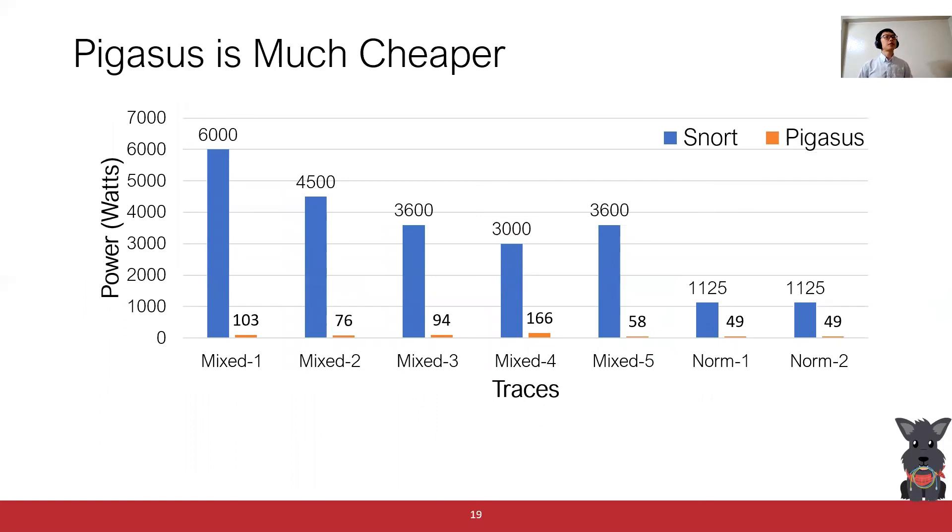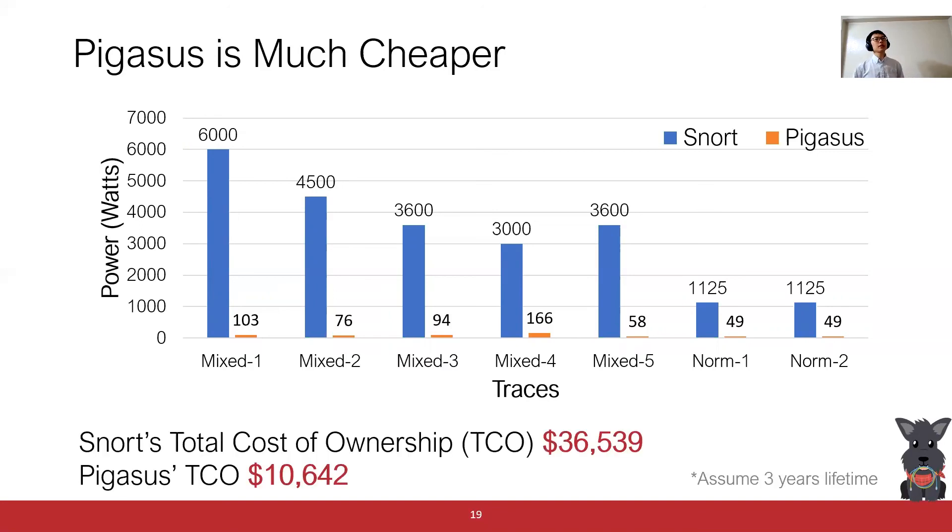So what are the benefits of saving hundreds of cores? The answer is lower power and lower cost. Here I'm showing the power consumption of SNORT and Pixos. The y-axis is power instead of core count. Pixos uses two orders of magnitude less power than SNORT. We also estimate the total cost of ownership of both SNORT and Pixos. The total cost of ownership is calculated as the sum of capital cost — including CPU cost and FPGA NIC — plus the energy cost, assuming three years of uptime. SNORT's total cost of ownership is about $36,000, where Pixos' total cost of ownership is less than one-third of that, with savings coming from both capital cost and energy cost.